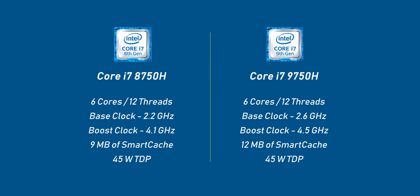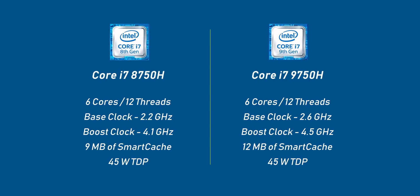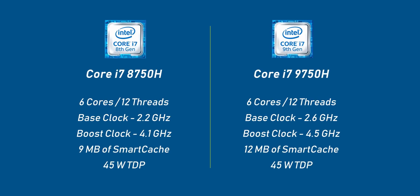The primary difference between the 9750H and the 8750H is that the base and boost clocks are slightly higher, you also get more cache, more memory support, and of course the new features I talked about earlier — and that's about it.